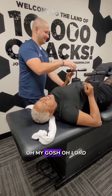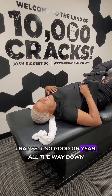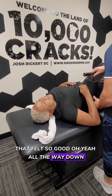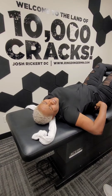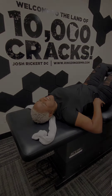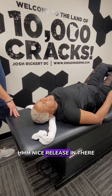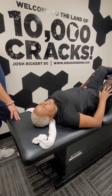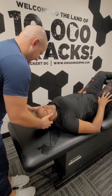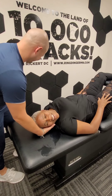Oh my gosh. Oh lord. That felt so good down there. All the way down. It feels so good. It's just starting to feel better and better. Nice release in there. Oh my goodness. A lot less restriction already. It's like a rubber duck.